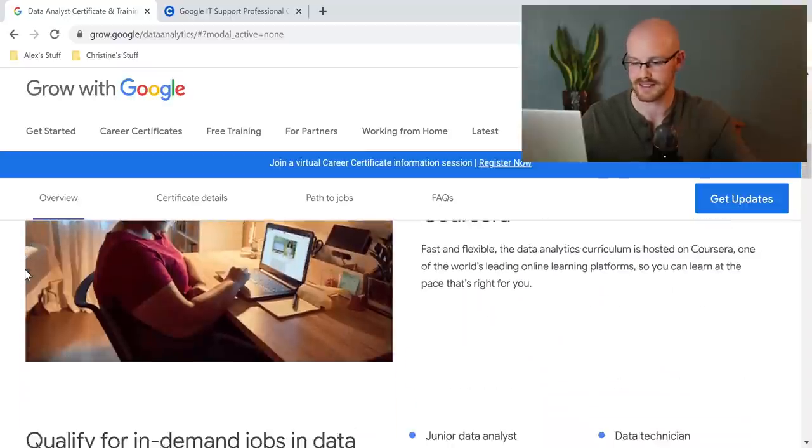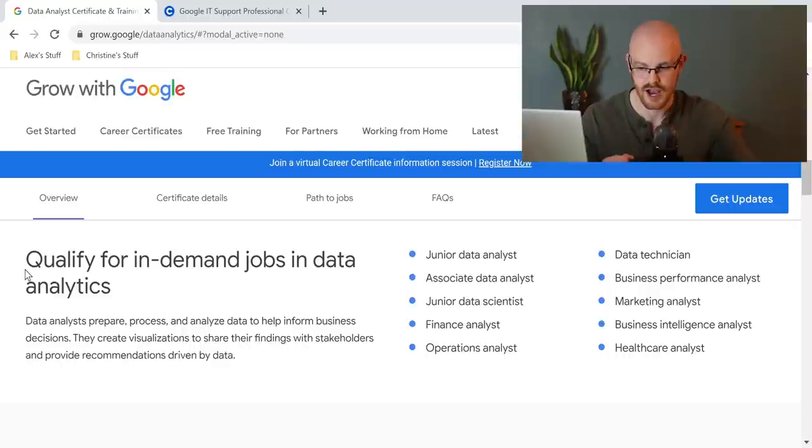What jobs are in demand in Data Analytics that this certificate is going to help you get? They have Junior Data Analyst, Associate Data Analyst, Junior Data Scientist, Finance Analyst, Operations Analyst, Data Technician, Business Performance Analyst, Marketing Analyst, Business Intelligence Analyst, and Healthcare Analyst. There are a lot of different positions, and they are saying that with this certificate, these types of positions are going to be more open to you. I don't think this guarantees a job in any way, but we will be looking at something in a little bit that talks about getting a job.